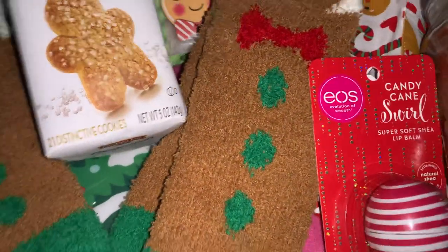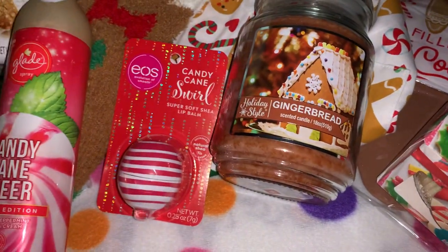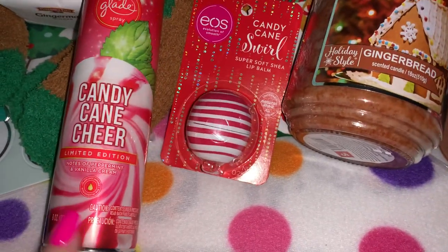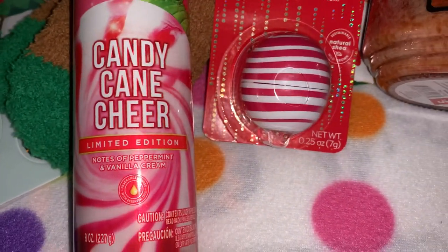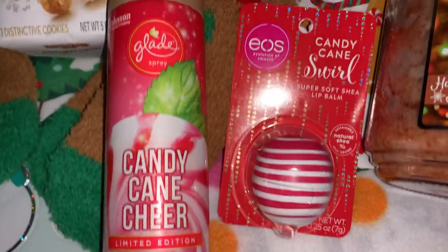This is a repurchase — I hauled this before and also put it on my community page, but when I picked up this candle from Dollar General I went ahead and picked up another one. It's a limited edition, so they go pretty quick. It's the Candy Cane Cheer and it smells so good — I love the peppermint on the packaging.